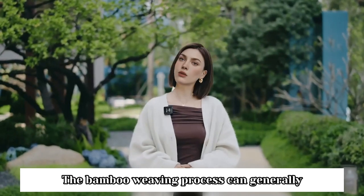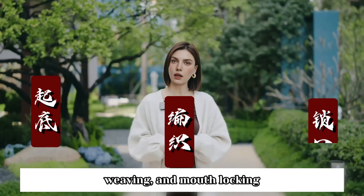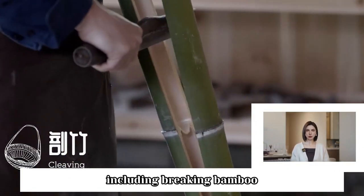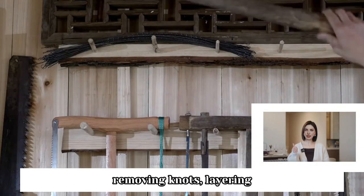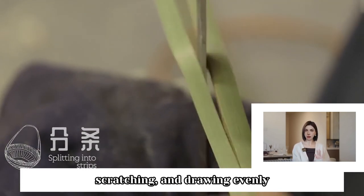The bamboo weaving process can generally be divided into three steps: bottom breaking, weaving, and mouth locking. It goes through more than ten processes, including breaking bamboo, baking color, removing knots, layering, boiling bamboo strips, fixing colors, scraping, scratching, and drawing evenly.